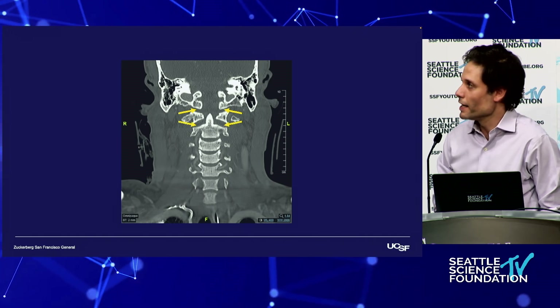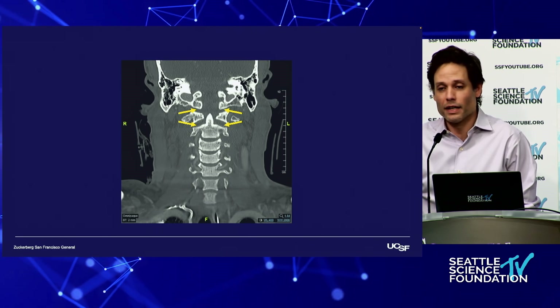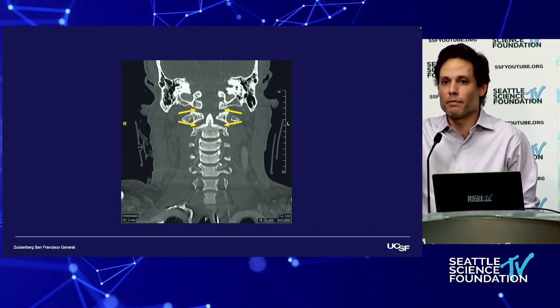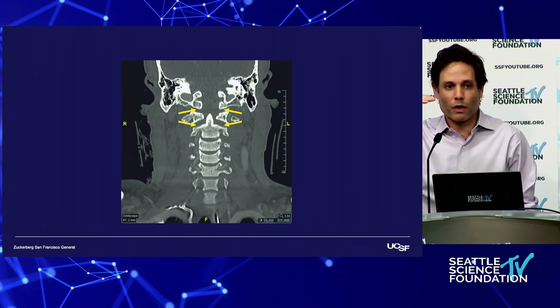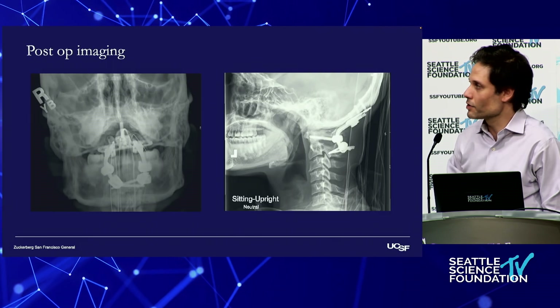The coronal tells you where the injury is. In this patient, he has distraction between both the OC joint and C1 bilaterally. Sometimes you have the injury between the occiput and C1 on one side and between C1 and C2 on the other — any combination of these is concerning.